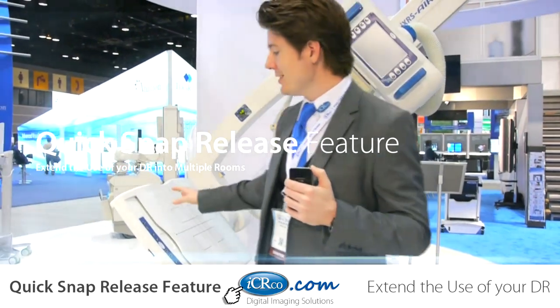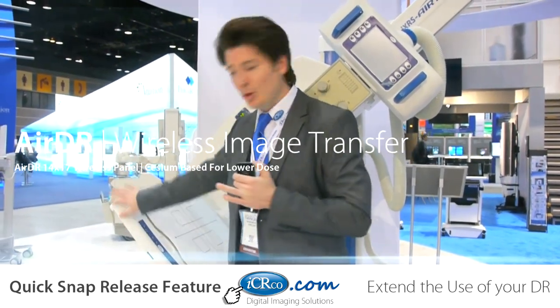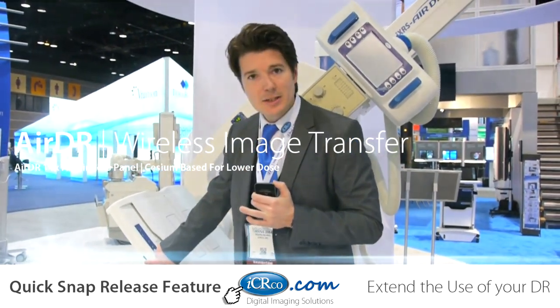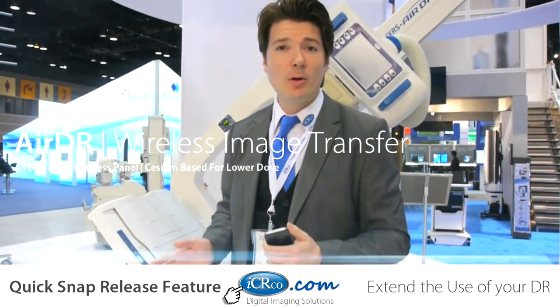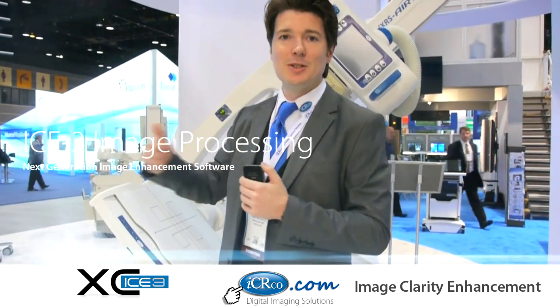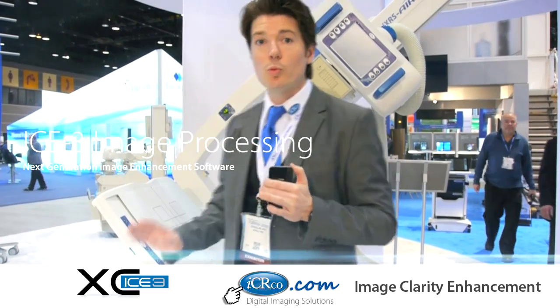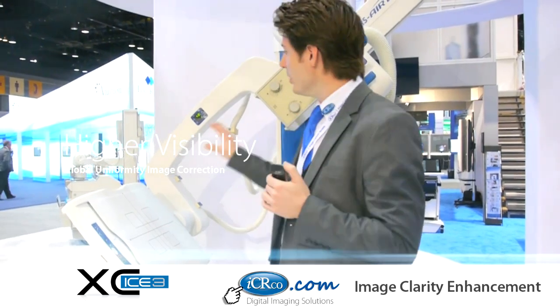In your traditional U-Arm market what you'll find is a fixed DR system. But what ICR has been able to do is revolutionize how this Bucky is used. With this quick snap release, this Bucky opens up and you can actually take out your cassette size DR — the Air DR that ICR provides — and you're able to extend its use for exotic views or multiple rooms as well. So it's a really great and simple solution, but it actually is a game changer when you think about U-Arms.